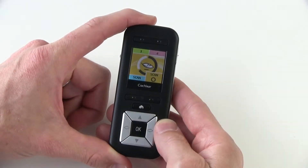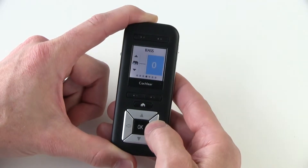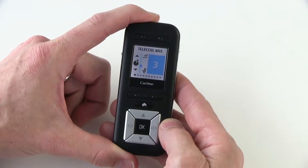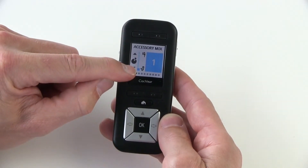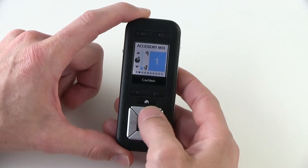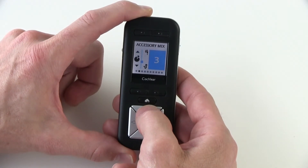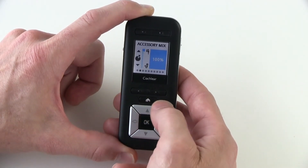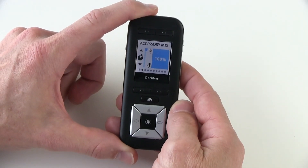To change the accessory mixing ratio using your CR230 Remote Assistant, from the home screen use the right arrow button and select over until you reach the settings screen. Click OK and you'll find yourself in the telecoil mixing ratio screen. Select over one to accessory mixing ratio — this applies to both wireless and wired accessories. To change the mixing ratio, simply push the up or down arrow buttons to select the number you prefer. The higher the number, the less input you'll receive from your processor microphones, blocking out background noise, all the way up to 100% from your accessory and zero from your processor microphones — a great tool when you want to block out background noise, such as during a telephone conversation.